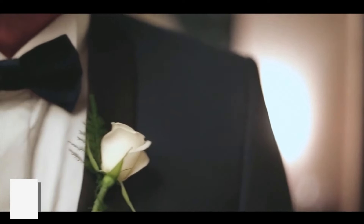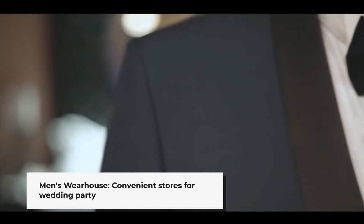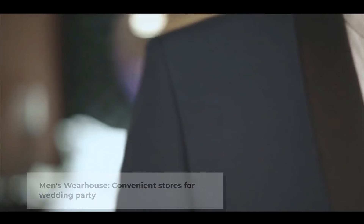They have so many stores throughout the states that it's also very convenient for your wedding party to spend an hour or two in their local store to ensure they have the right fit to get ready for your big day.